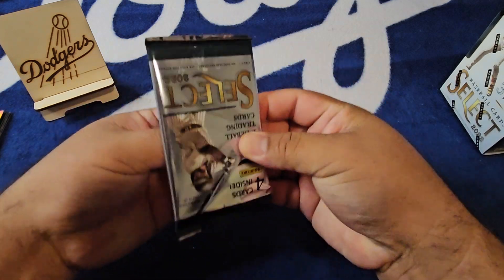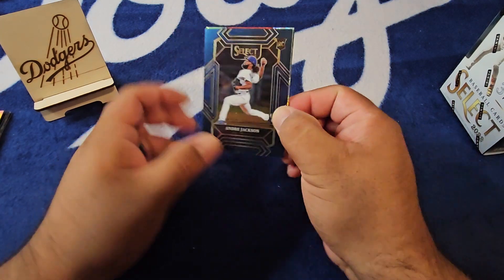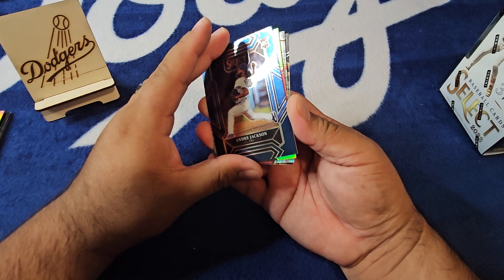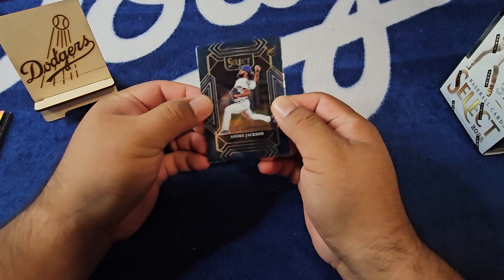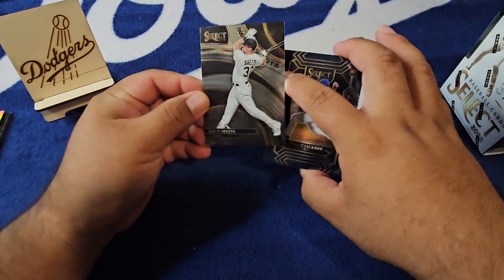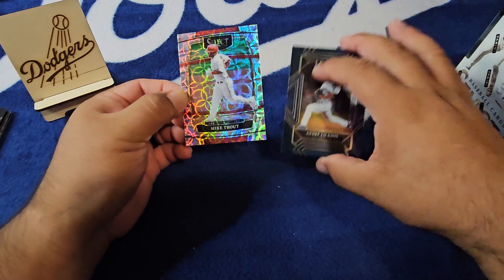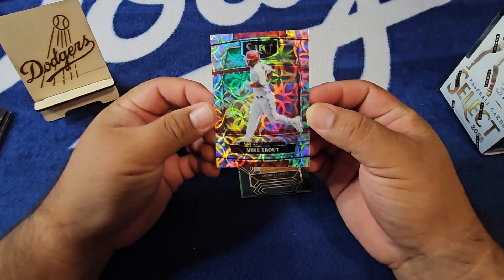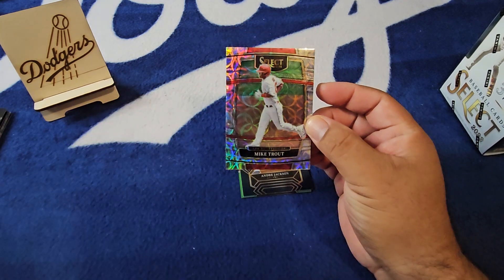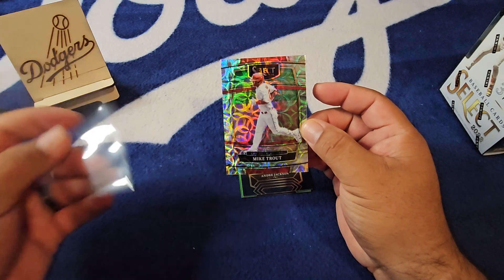This is kind of why I'm like, yeah, to pay the full $35 for this stuff unless you can hit something nice. There's something green in here. We got a Gavin Sheets on the Moon Shots insert, and then — whoo — check that one out! A nice Trouty on the Scope on the Concourse, very very nice.